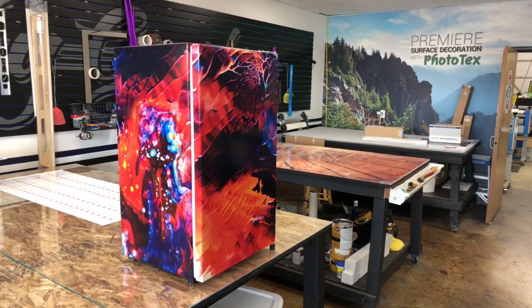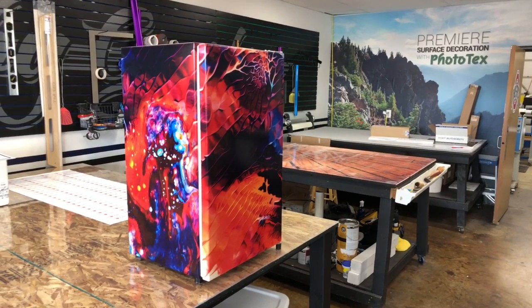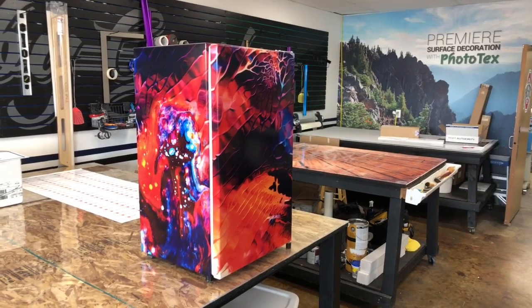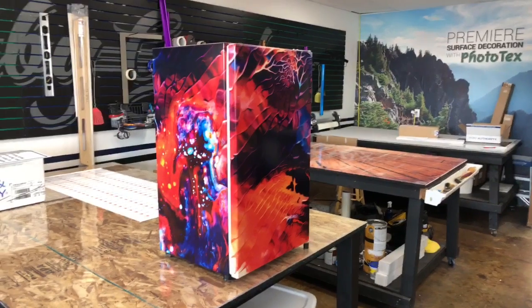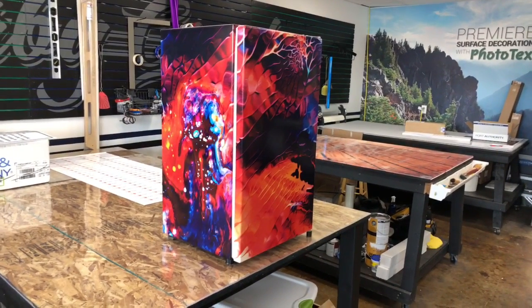Hi, welcome to Arm Wraps. My name is Randy Miller and we just got done wrapping a 25-year-old mini fridge. It was ugly and dented, so we're just going to show you the old fridge making look funky.